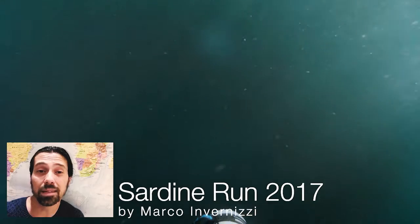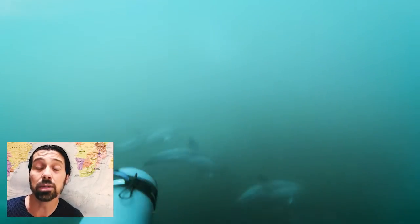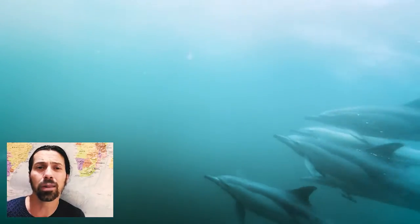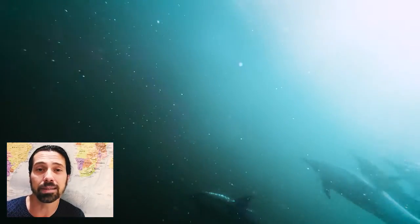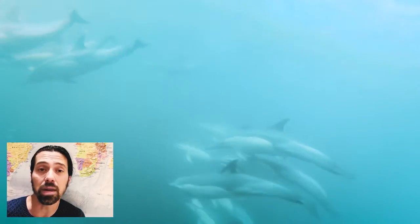Hi guys, here is Marco from Italy and I just got back from one of the most amazing diving experiences of my life. Every year between the month of May and July on the east coast of South Africa, one of the greatest events that the ocean has to offer takes place there. It's called the Sardine Run and I was lucky enough to be able to spend an entire week there.